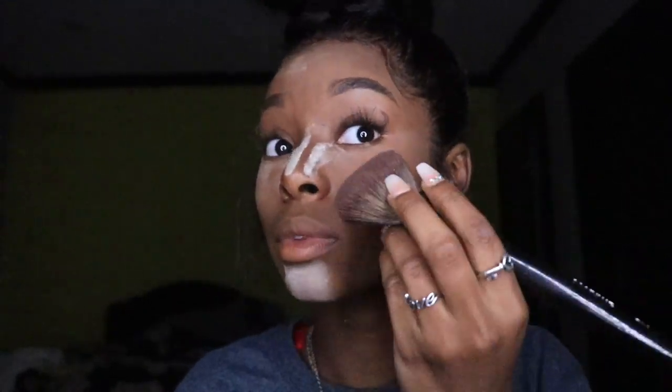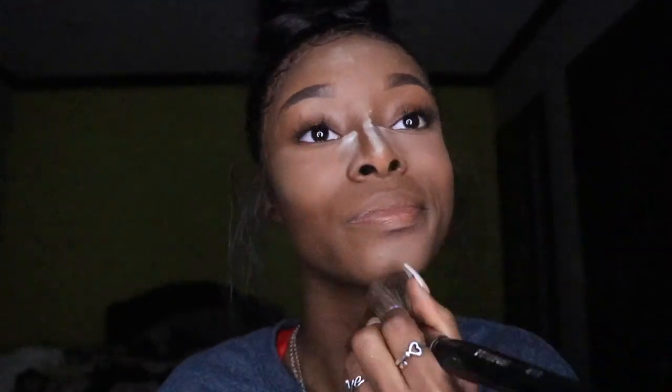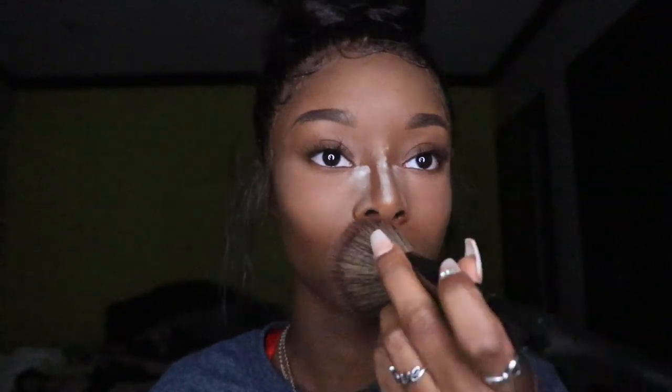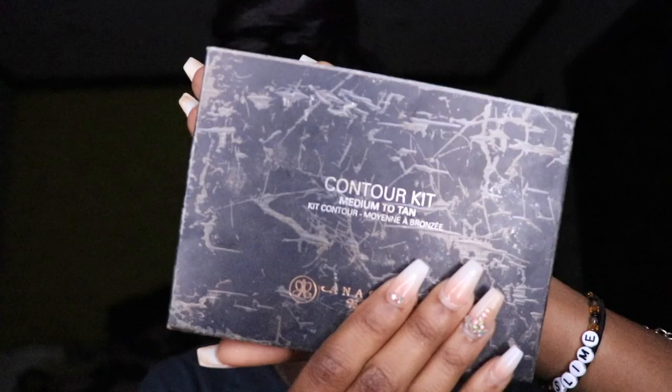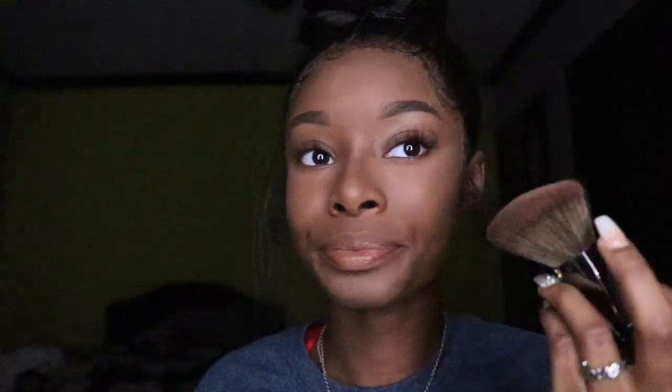Now I'm using my Morphe E51 brush to wipe out the excess translucent powder on my face. After wiping off the translucent powder, I use ABH's Contour Kit to go over the translucent powder under my eyes, my nose, my forehead, and chin area, and also to define the contour on my cheekbones and nose.